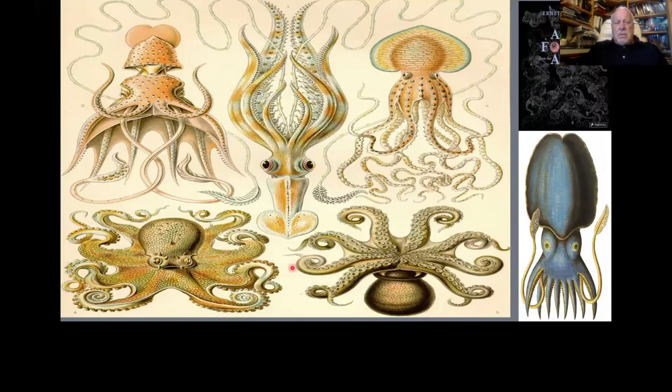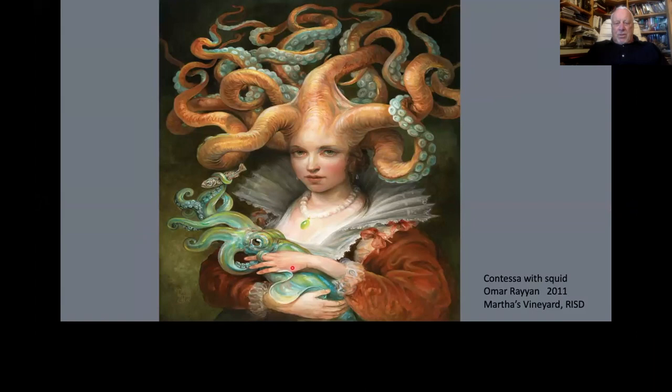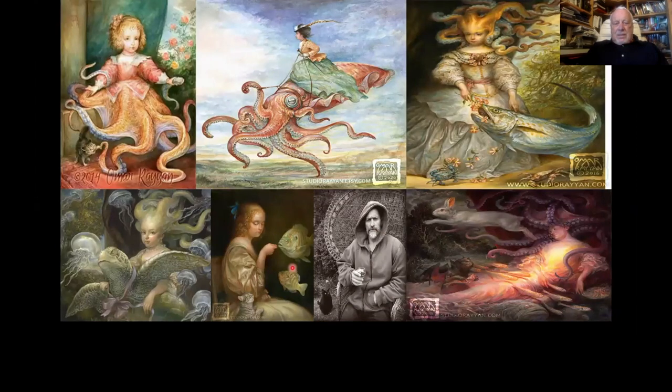This is Ernst Haeckel — a great biologist and evolutionary thinker who opened our eyes to many ocean creatures. There used to be squid festivals in many places, especially India Joe's in Santa Cruz — not only a squid festival but a fashion show where people came dressed or draped in squid or octopuses. This is a remarkable fantasy artist who plays with your notions of what is real.